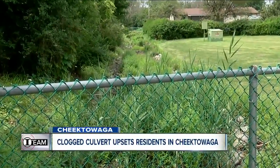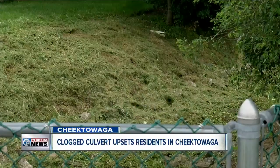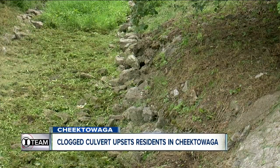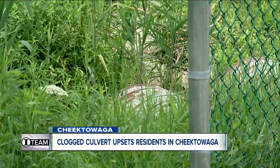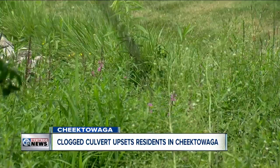The same day the 7 Eyewitness News I-Team contacted the town about this story, town highway crews were out trimming the weeds at the culvert. The only thing we can do is make sure we keep the grate here clean and cleared so that the water will freely flow through the system.